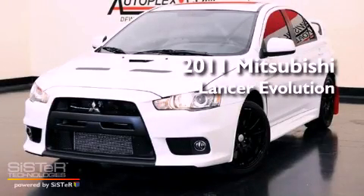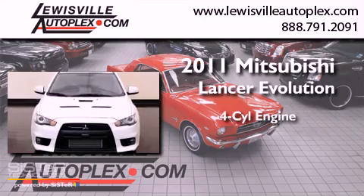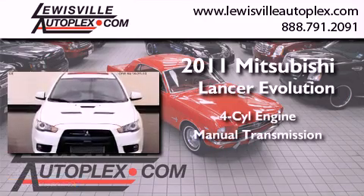This is a 2011 Mitsubishi Lancer Evolution. It features a four-cylinder engine, a manual transmission, and all-wheel drive.